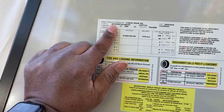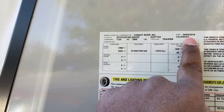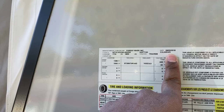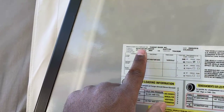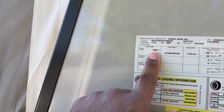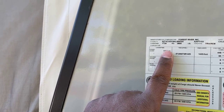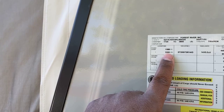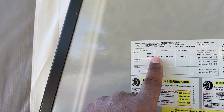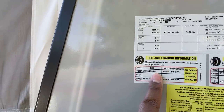Here are the specs on our trailer: we have a Forest River, it was made in 2018, but when we bought it they told us it was 2019 — funny. The front weight is — I don't know everything about this stuff but it's 3,500 pounds dry with nothing in it, and it shows all the configurations and the tire info.